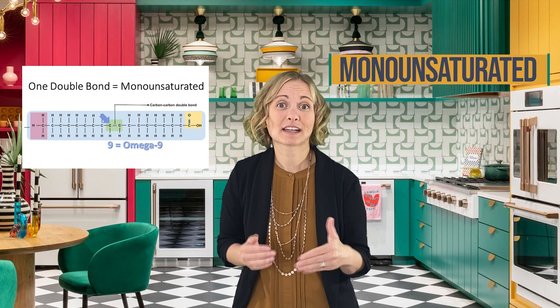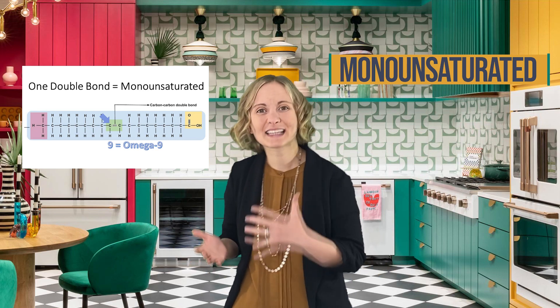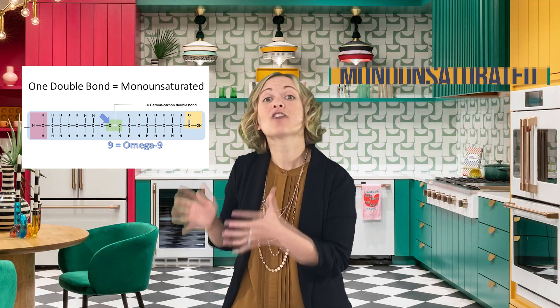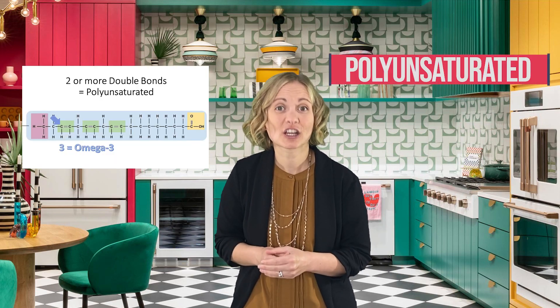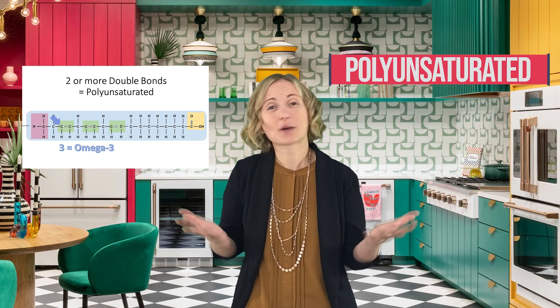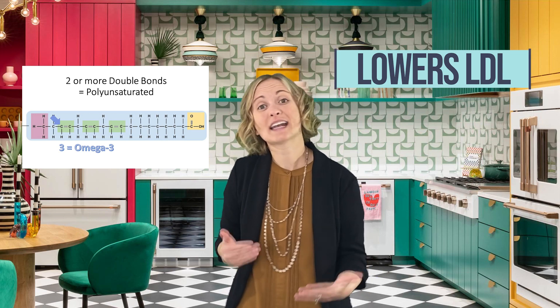For monounsaturated and polyunsaturated fats, they're liquid at room temperature and they lower LDL. Create another bucket in that location. For monounsaturated, go find things such as avocado, olive oil, or peanuts and bring them to the counter. For polyunsaturated, this includes cold water fish, nuts, or vegetable oil. Label it 'polyunsaturated fat — lowers LDL, the bad cholesterol.'